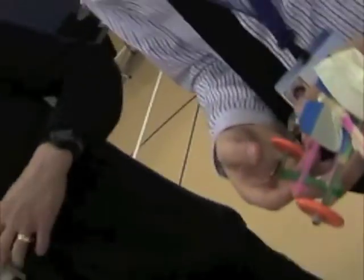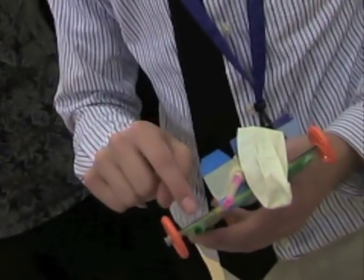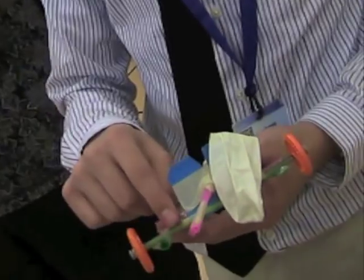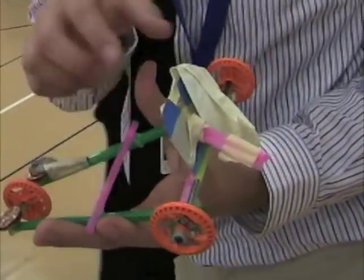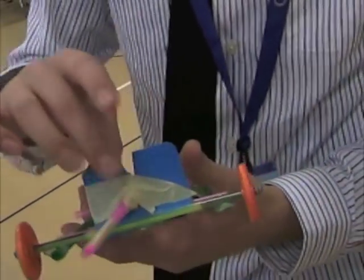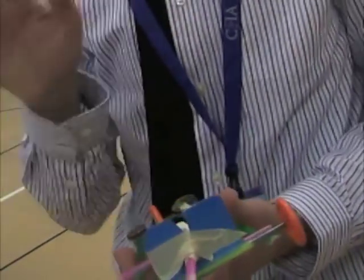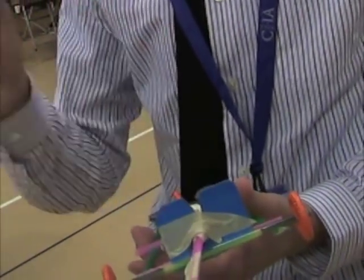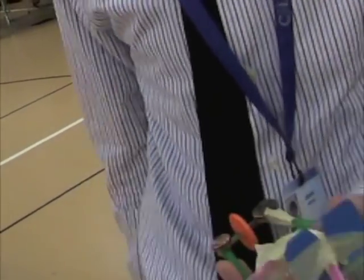Explain your design. Well, it uses Lego wheels and the Lego actually fit into the straw perfectly. This straw is to support the structure so it doesn't create drag. We have this to secure the balloon so it doesn't fly out. And these are used to direct the air so it's not just blowing anywhere.